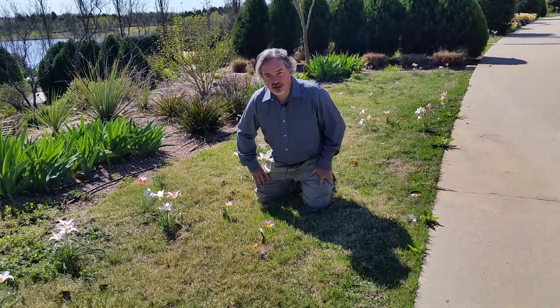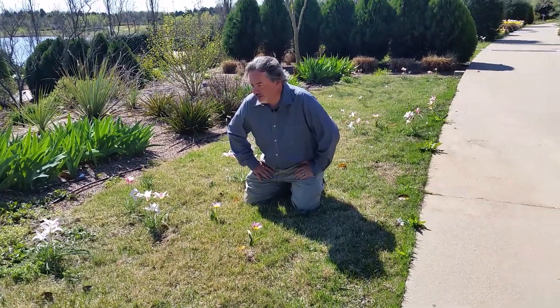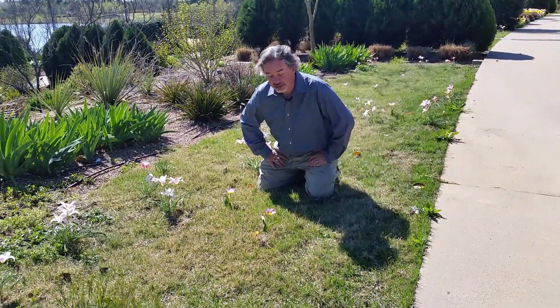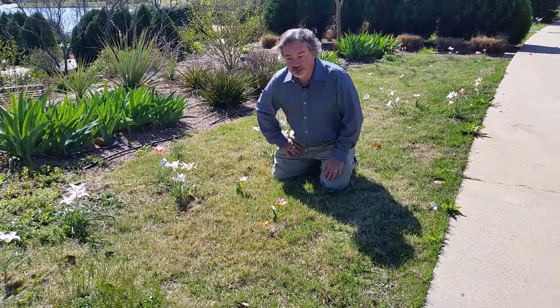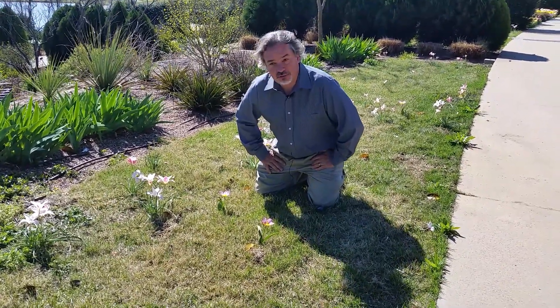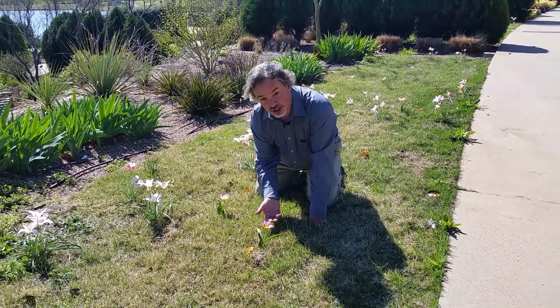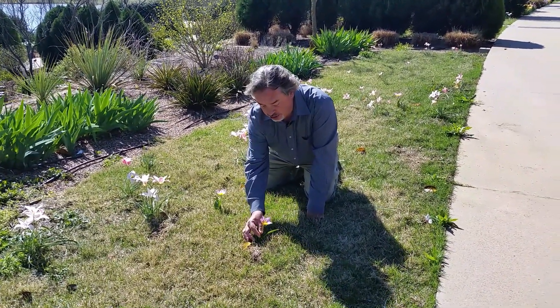Hello everybody. I'm Dr. Todd Lesang. We're here back at Tulsa Botanic Garden and I thought I'd show you some of our beautiful little species tulips. A lot of people don't realize that the tulips we grow in our gardens these days are fancy hybrids, but they had to come from somewhere — a lot of the wild types go all the way back to the Middle East and over to Central Asia.